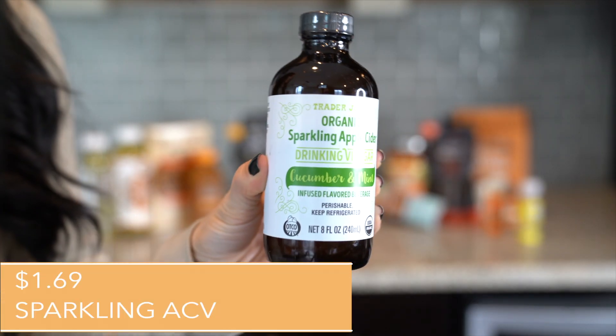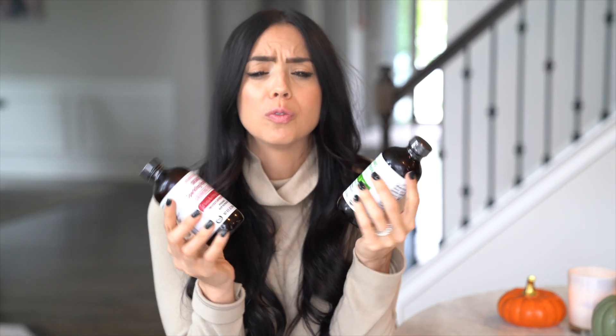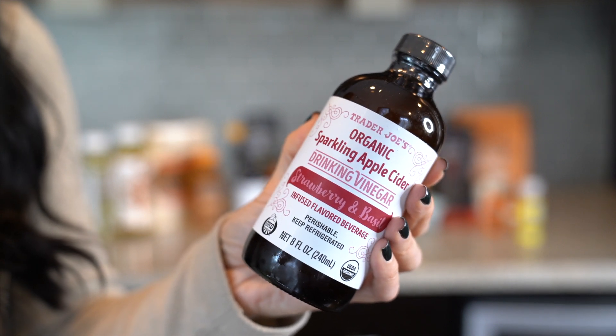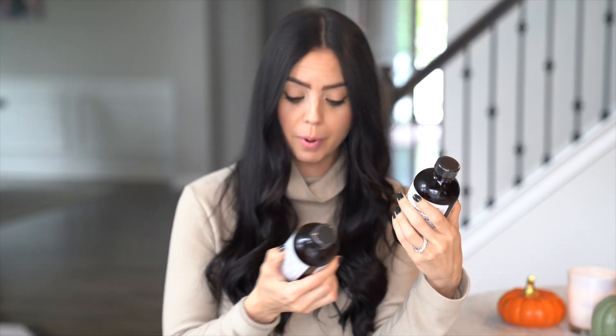Along the same lines, I picked up these organic sparkling apple cider vinegar drinks. I use these by taking two tablespoons first thing in the morning before my warm water with lemon and before my coffee. They're a wonderful, fun, tasty twist on all the benefits of apple cider vinegar. This one was cucumber mint and the other was strawberry basil. It ties into fall for the same reasons as the shots — right now in September and October, it's really important to start boosting our immune system and stack the deck in our favor.